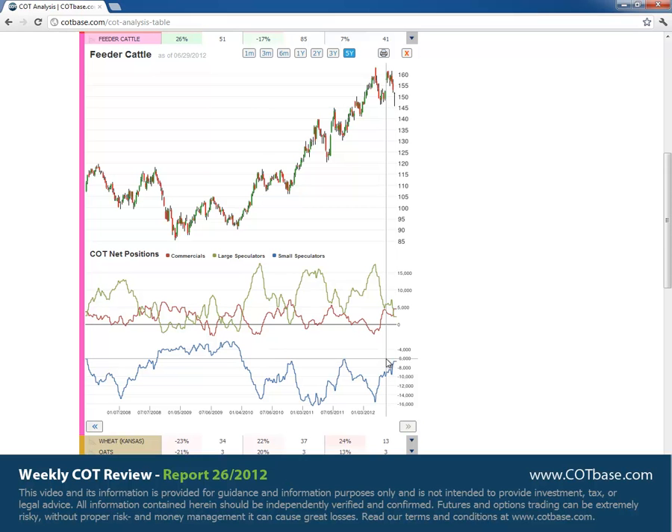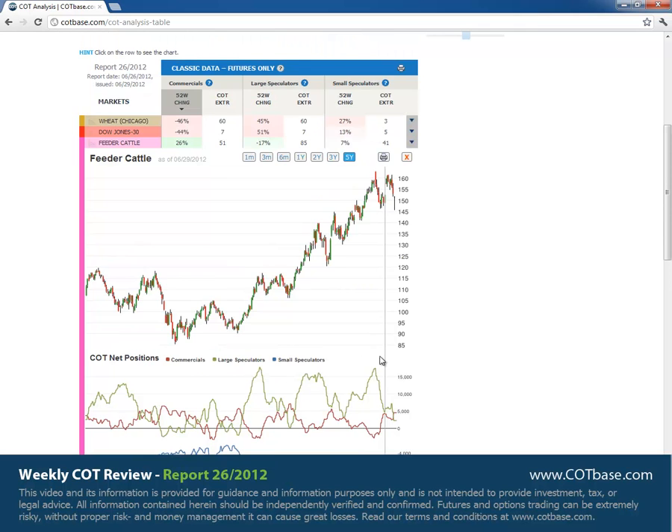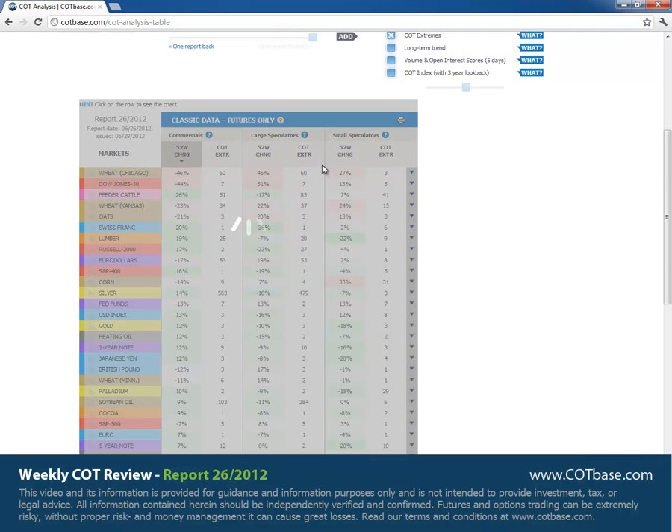So we should be expecting something similar to happen here. I would say this is maybe a good opportunity to go long. Let's move on and check out the COT extremes in large speculators.